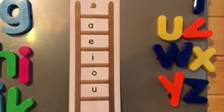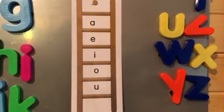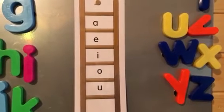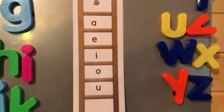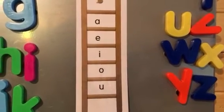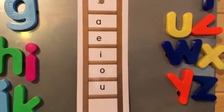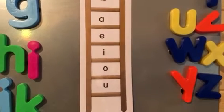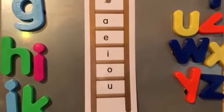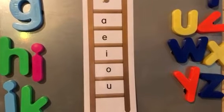There are long vowels and short vowels. A-E-I-O-U, vowels five are we. Now the vowel sounds: A-E-I-O-A, vowel sounds are we.